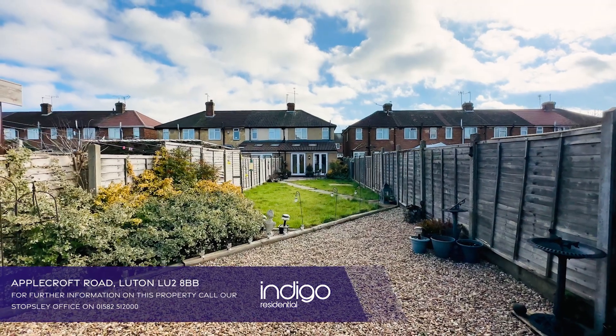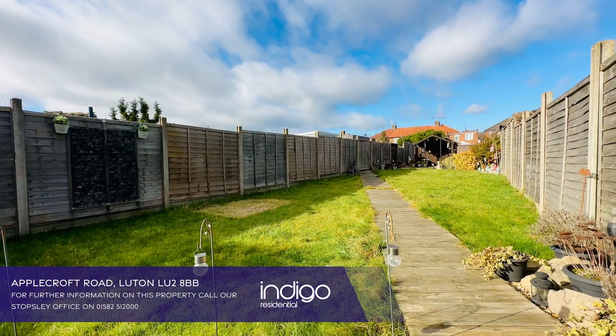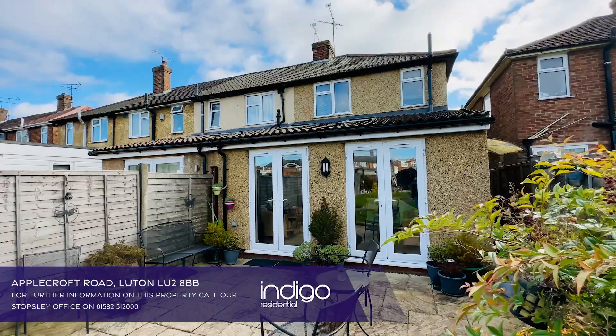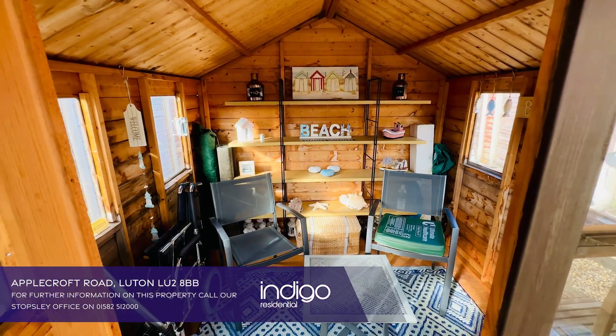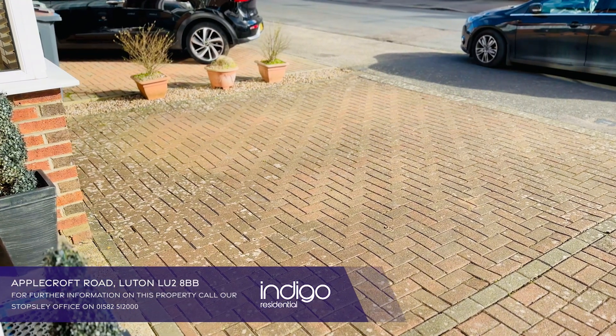Externally, the rear garden is vast and measures approximately 100 foot in length. The garden is mainly laid to lawn with a patio area. There is also side gated access and a fabulous summer house. The front of the property has been block paved for off road parking.